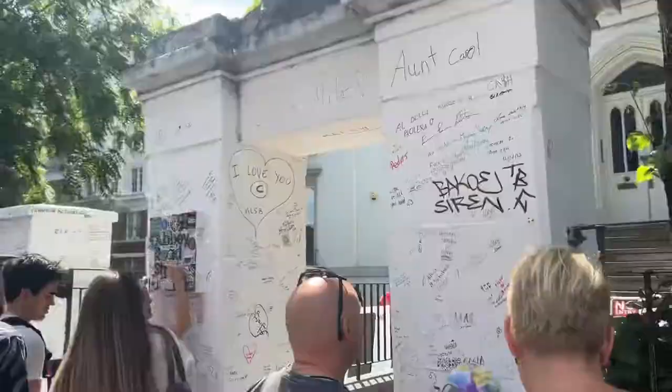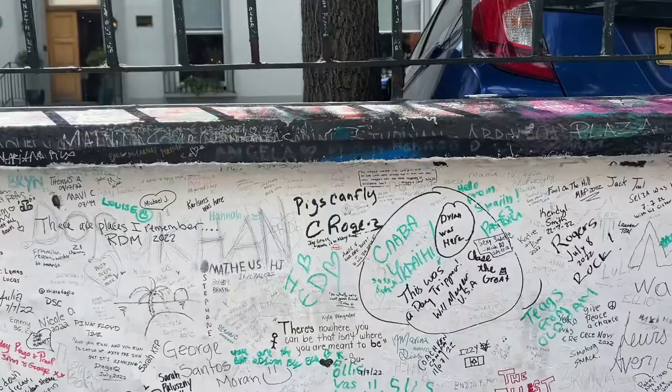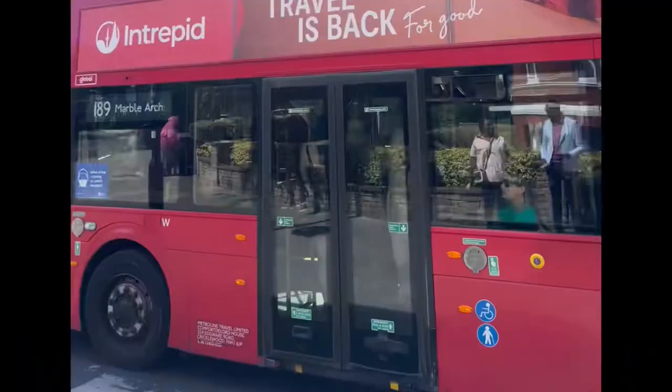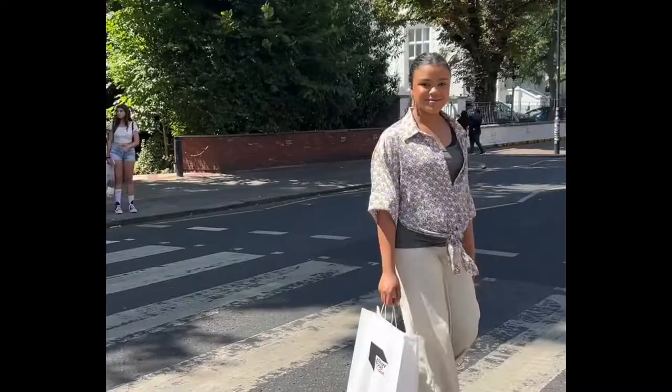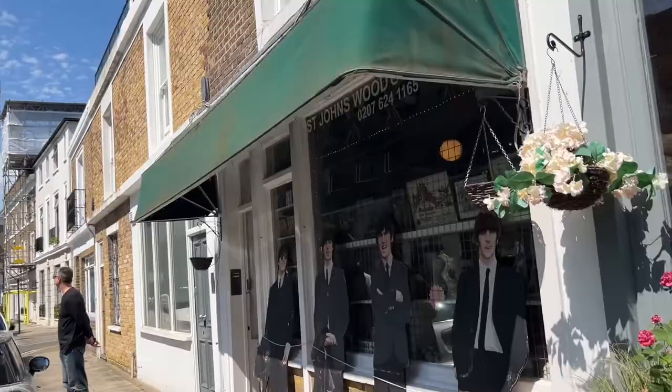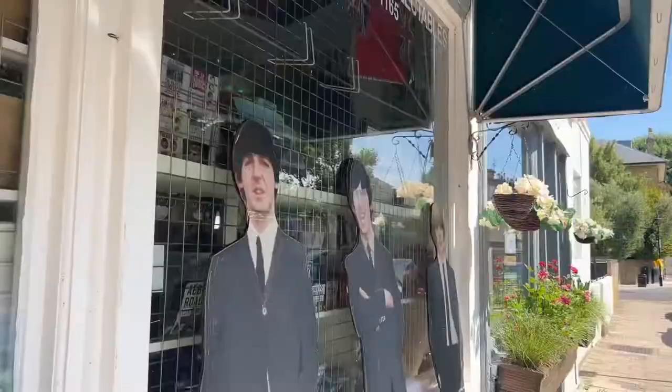Hey everybody, I'm on my way to Abbey Road right now. While strolling down Abbey Road, I was given a flyer for a collectible shop that was a quick walk away, so of course I had to go check it out.